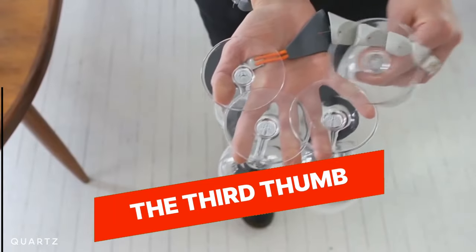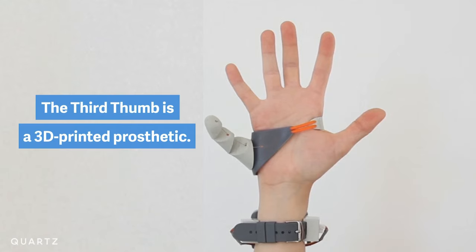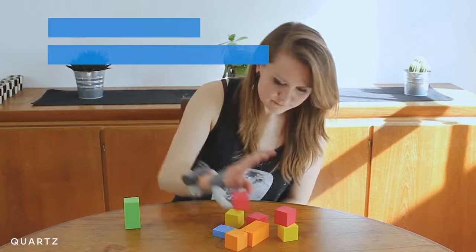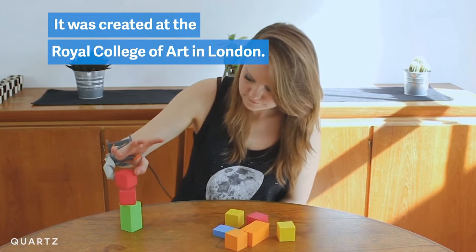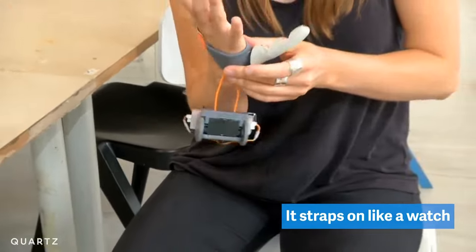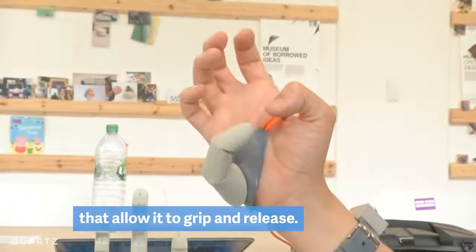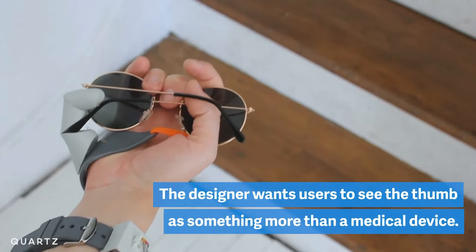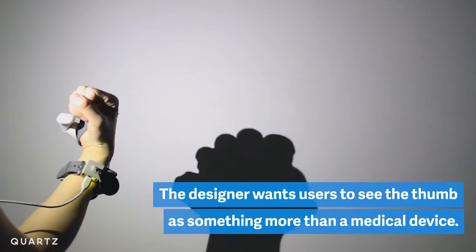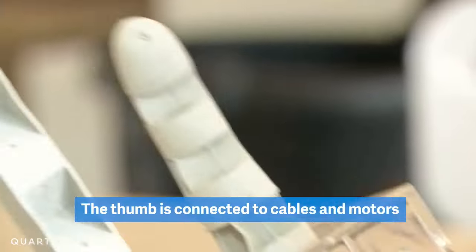The Third Thumb. The Third Thumb is a wearable prosthetic device that adds an extra thumb to your hand, allowing you to expand your dexterity and capabilities. It features a lightweight and ergonomic design that attaches to the hand and is controlled by sensors placed on the feet. The Third Thumb can be used in various ways, such as picking up objects, grasping tools, and performing intricate tasks. It offers a unique and innovative approach to enhancing human abilities and has the potential to revolutionize the field of prosthetics and human augmentation.